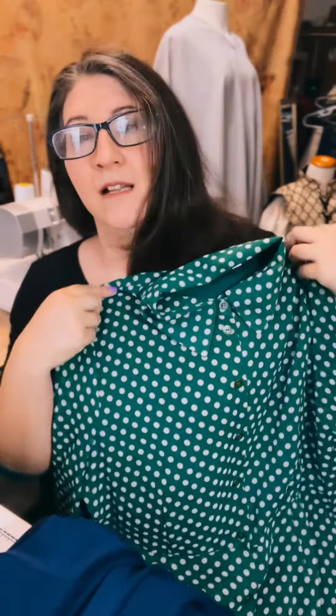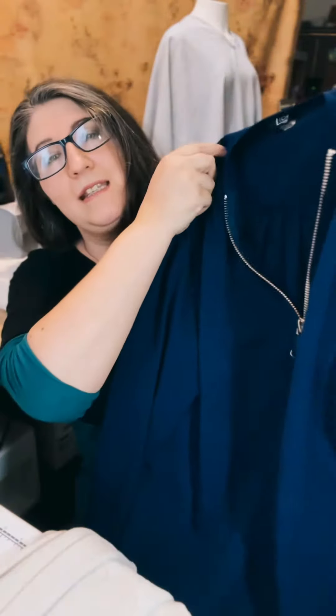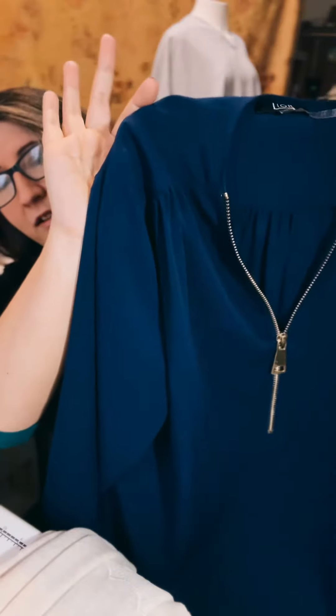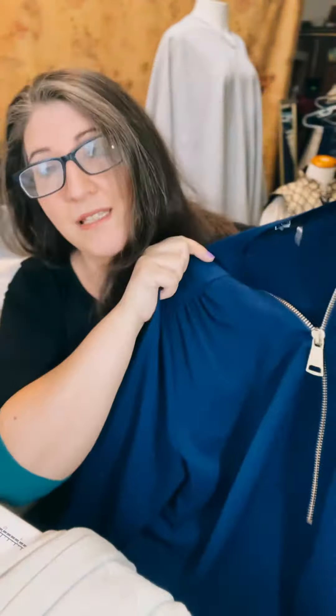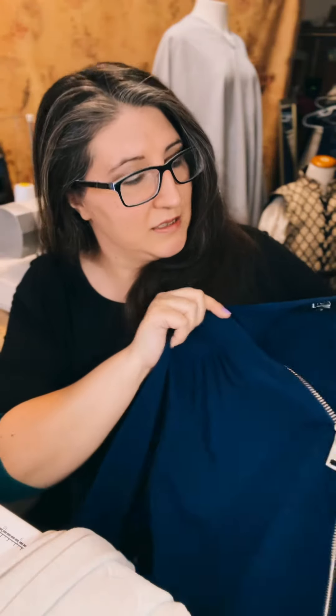There's an Eva Mendes dress from New York & Company — it is delightfully retro, absolutely gorgeous, it has buttons all down the front, it is so beautiful. And a Lior Paris shirt — it is navy blue with a decorative zipper on the front, absolutely gorgeous. I love the simplicity of this shirt.